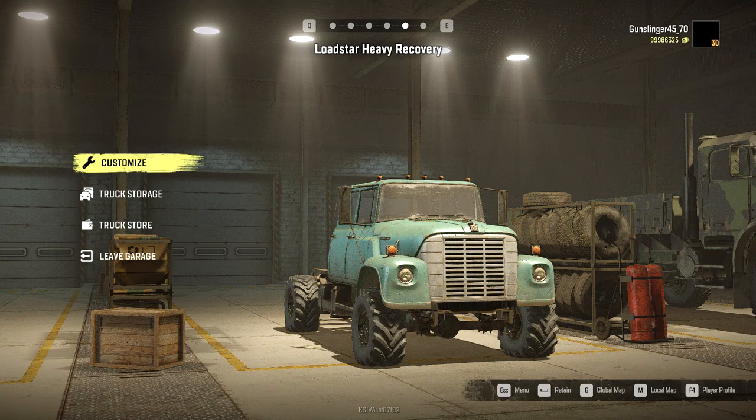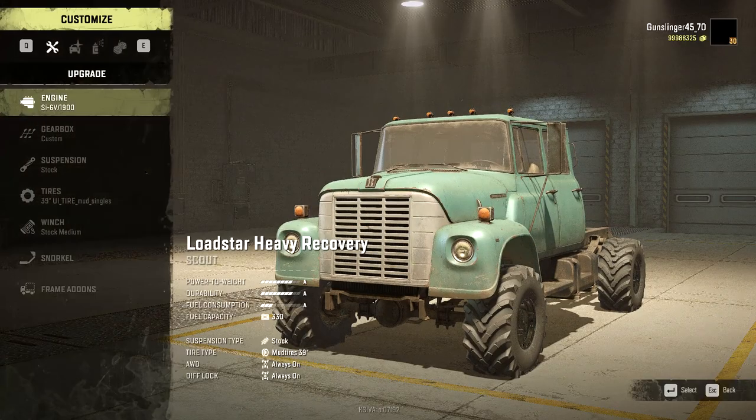Howdy folks! Welcome back to SnowRunner on the Amandra Map. This is not going to be a normal episode, just a little review of this Lodestar Heavy Recovery. I know the Lodestar has pretty much been done to death as far as modifications, but this is the first one I've seen that gives you the option of using the wheels by Quasi. So let's see what this thing offers.